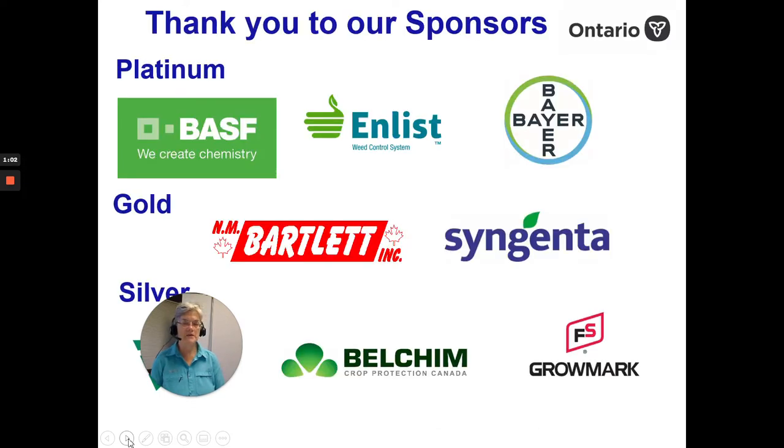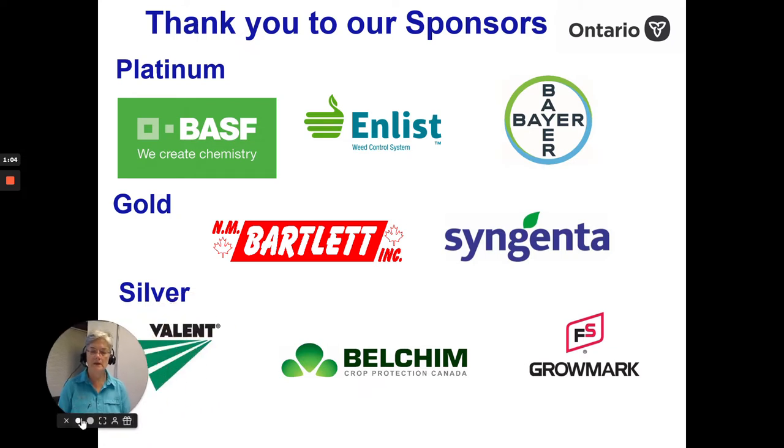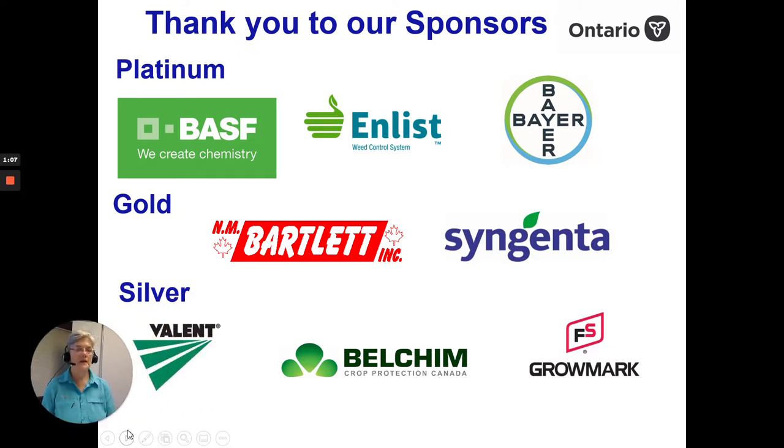I'd like to thank some of our sponsors. You see them listed there, and one of them is Valant — we thank you for your support.